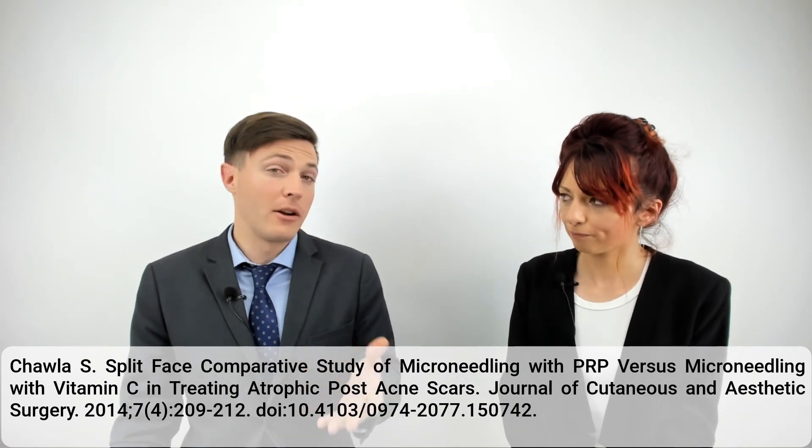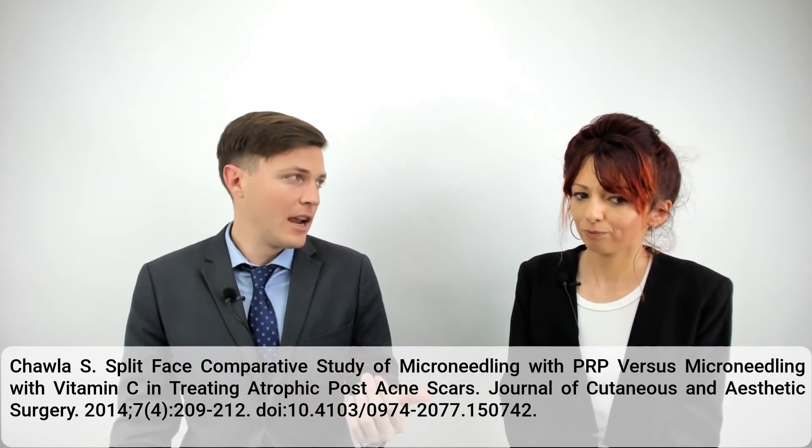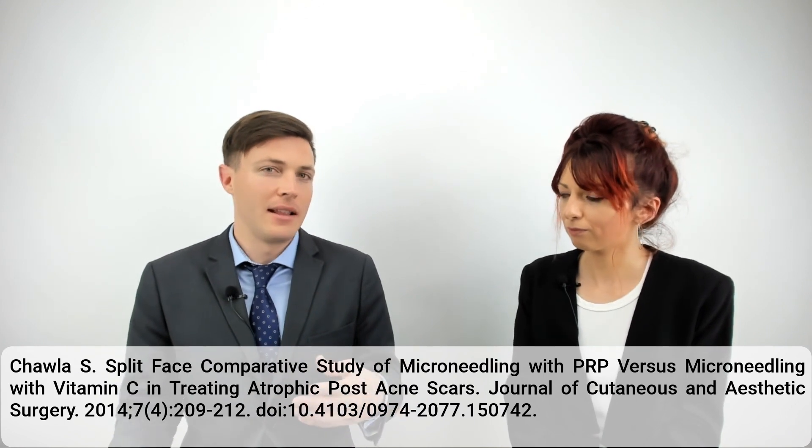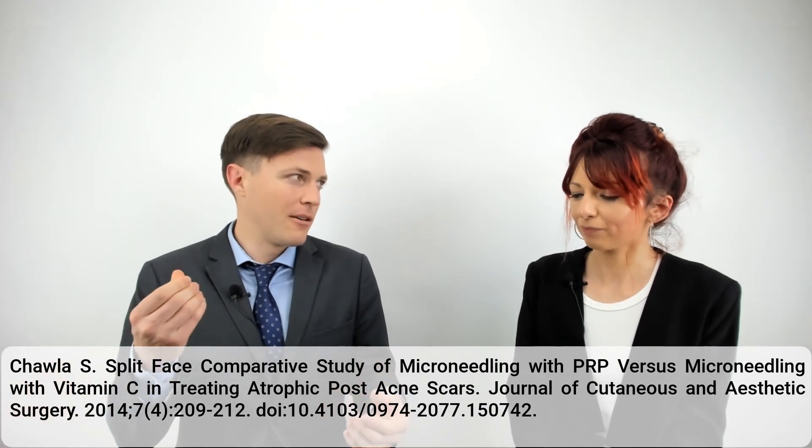Additionally, they added calcium gluconate as an activator, so whatever platelets are in there are going to be activated beforehand and begin high concentration growth factor secretion on the skin. It's not left up to the body's own devices to activate these platelets. This is common — you'll see this almost every time with a microneedling procedure. They'll activate the PRP with calcium gluconate or more commonly calcium citrate, which turns the PRP into platelet-rich fibrin, or PRF — a gelatinous PRP for topical application that's much easier to smear around than a liquid solution that would just drip off.